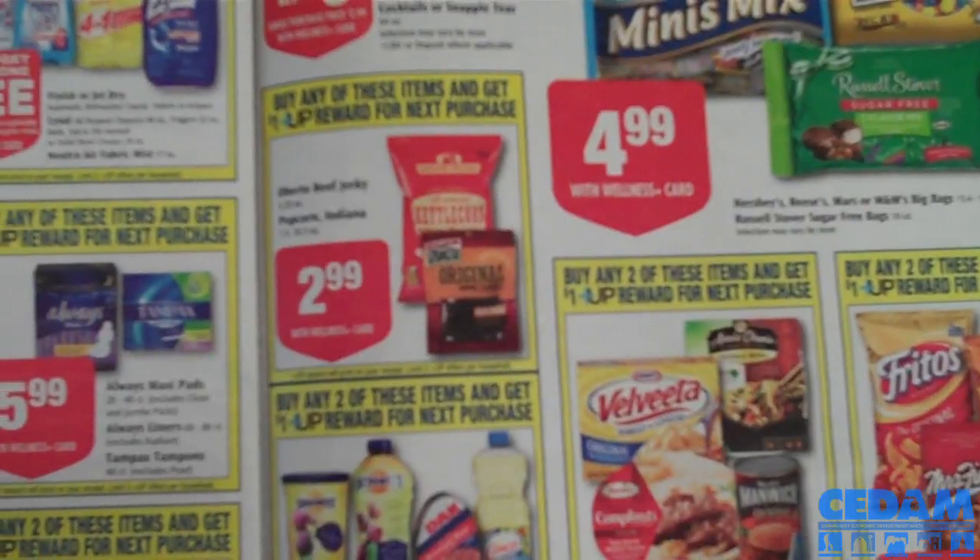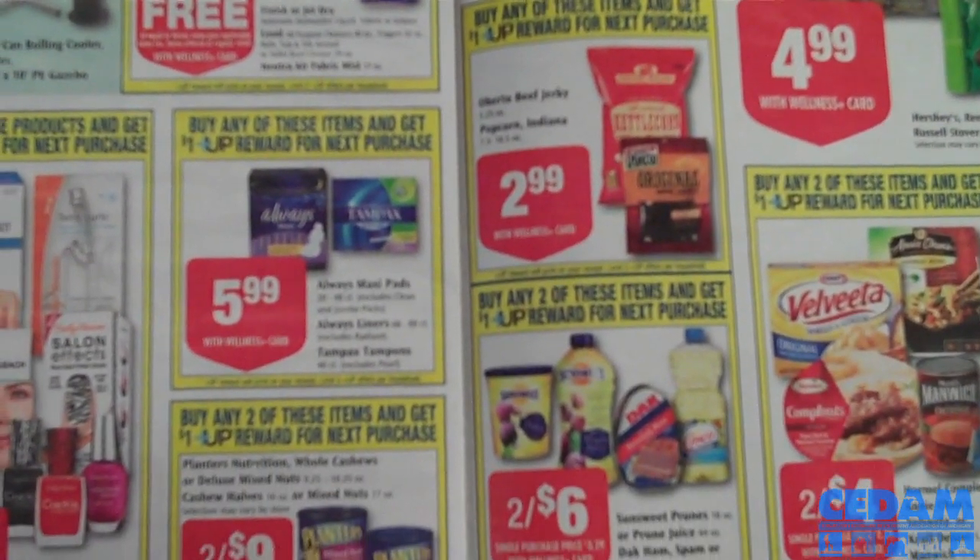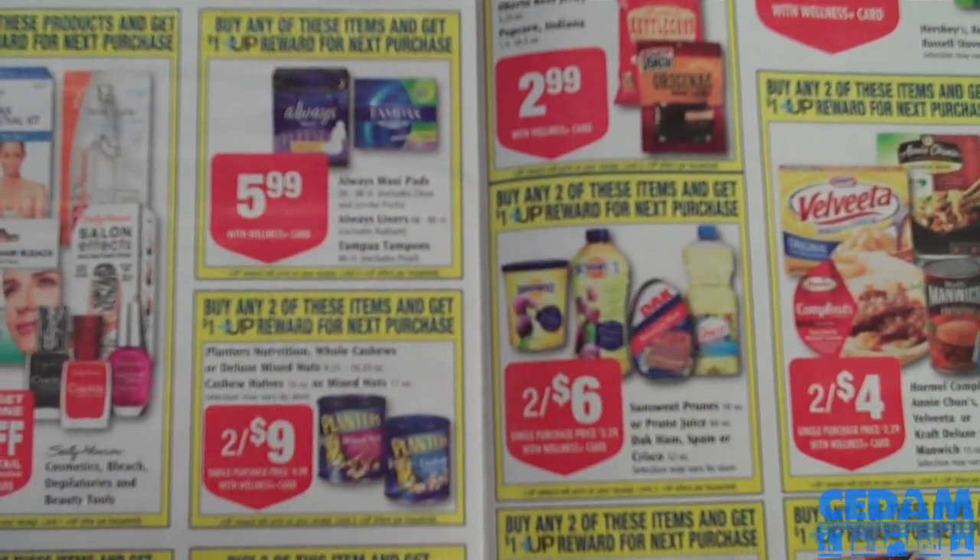If you want to save money right now, have you ever thought about using grocery coupons? Coming up are practical tips on how to get started, what to do with your coupons, and what to avoid so you do not waste money.